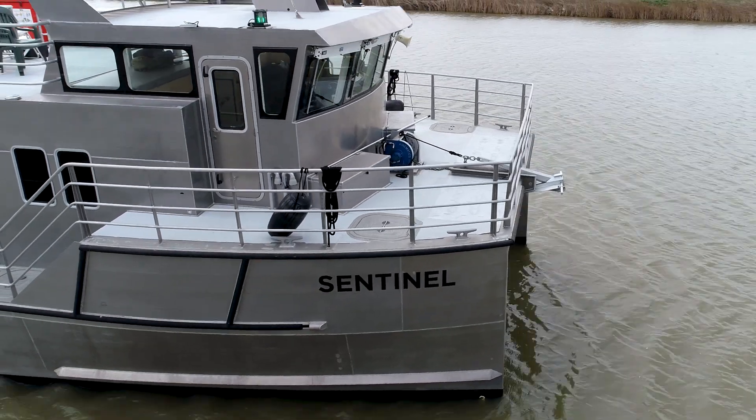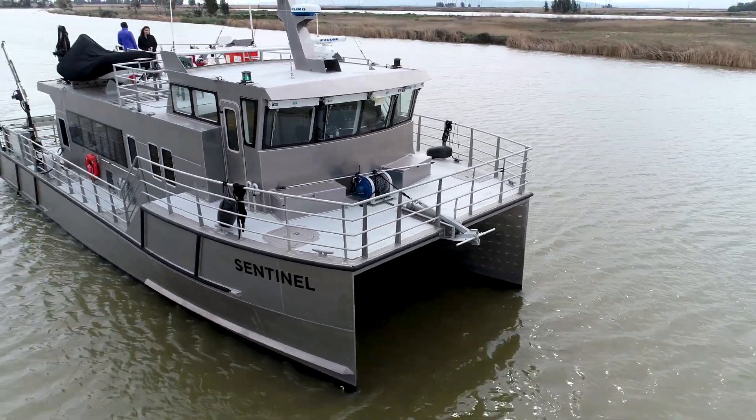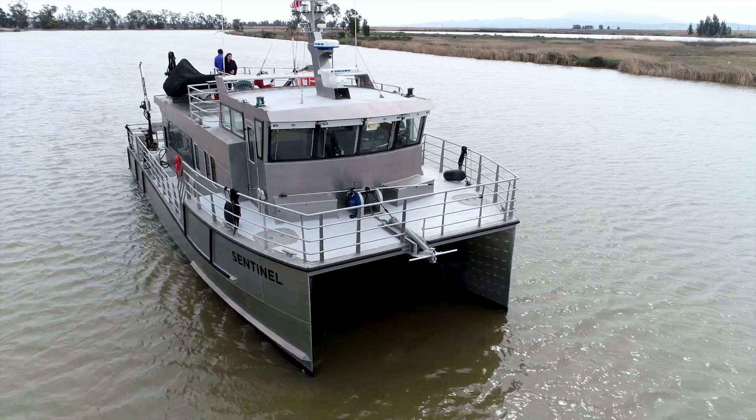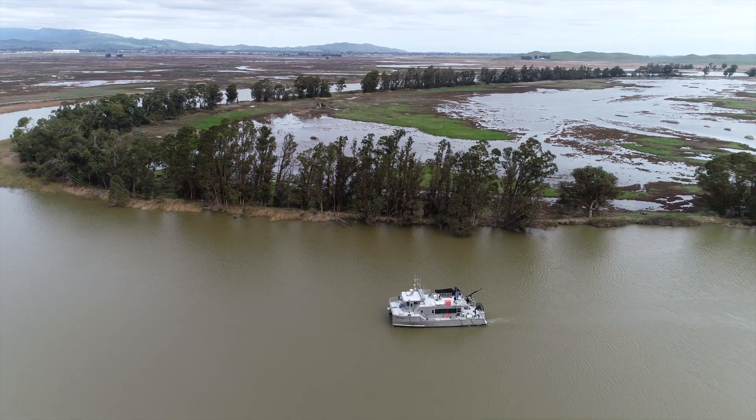Our research vessel was named the Sentinel because it means to guard, and that's what it's doing out there — it's safeguarding the water and the biology, and every month it's out there living up to its name.